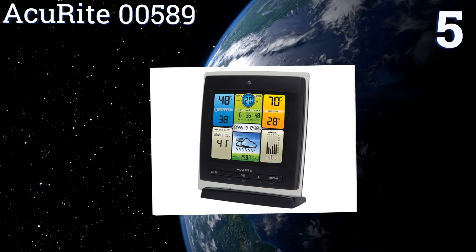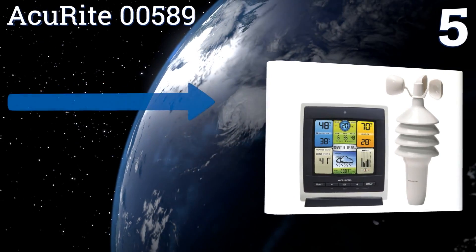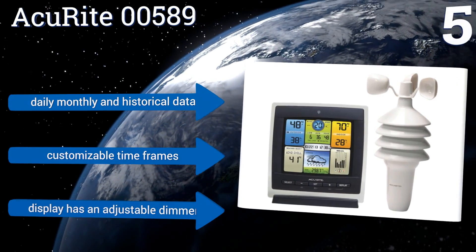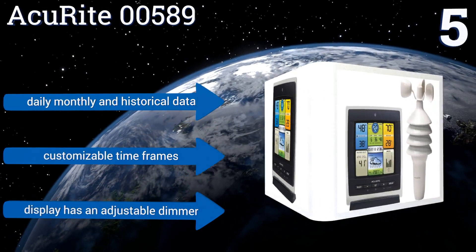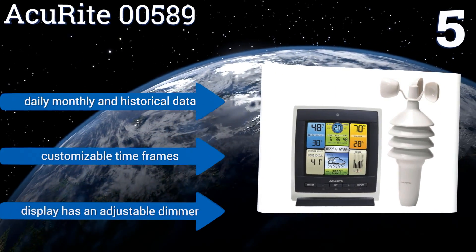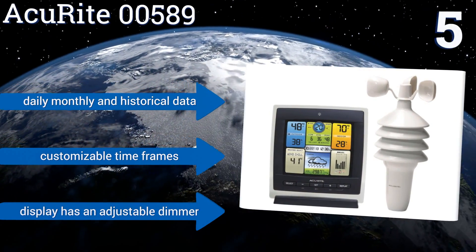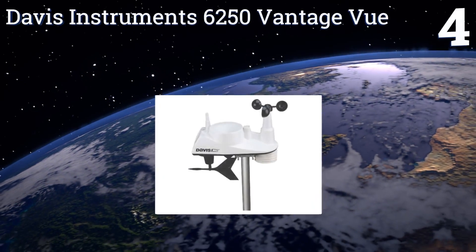Moving up our list to number five, the Accurite 00589 is an affordable choice that can stand upright for tabletop use or be wall mounted if space is limited. It uses patented self-calibrating technology to provide your personal forecast of weather conditions and has a colorful screen that's easy to read. It features daily, monthly, and historical data, customizable time frames, and an adjustable dimmer on the display.